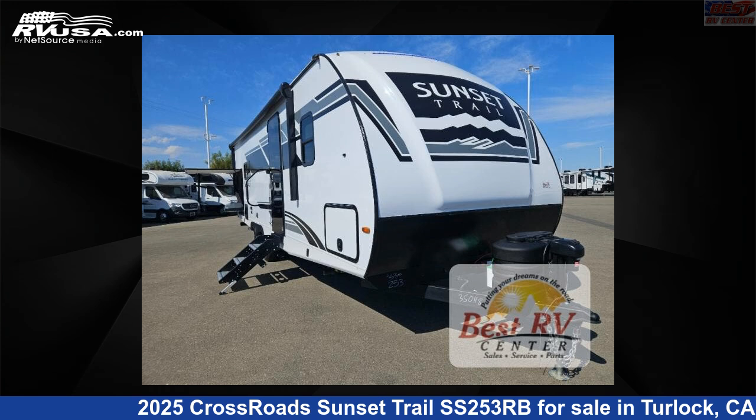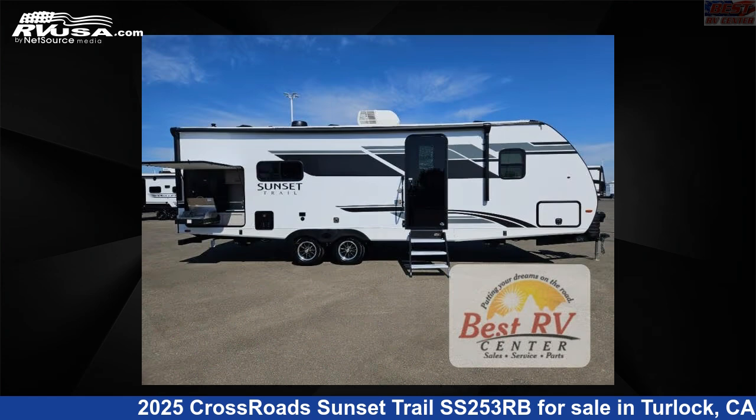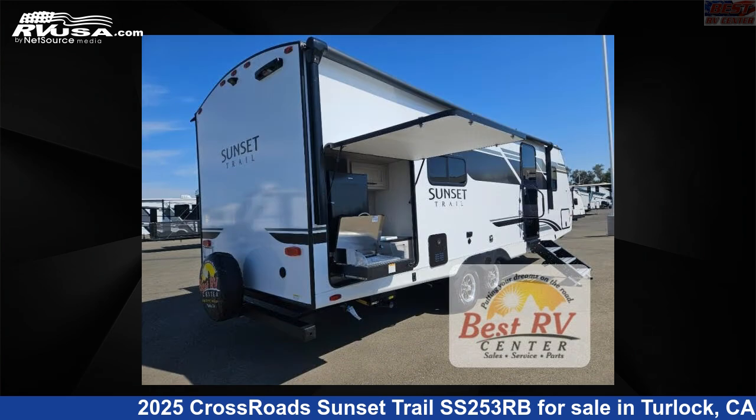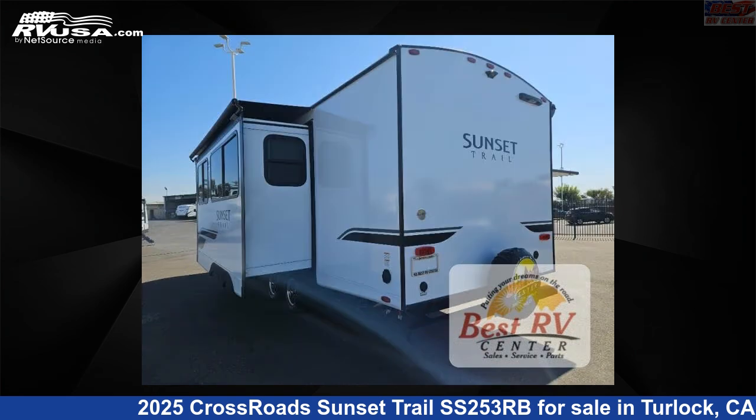This 2025 Crossroads Sunset Trail SS253RB is a travel trailer RV. It is located in Turlock, California, 95382 and is offered for sale by Best RV Center. Click the link in the video description to visit RVUSA.com and see more photos as well as the current price.